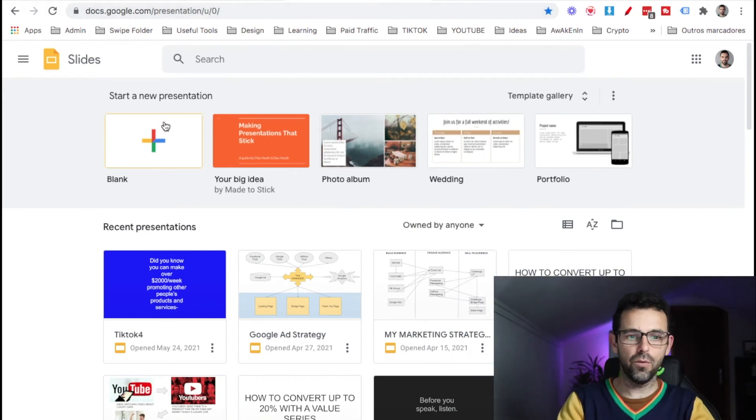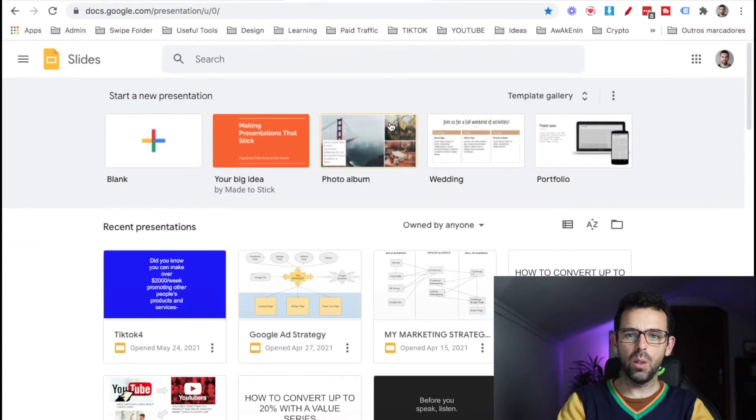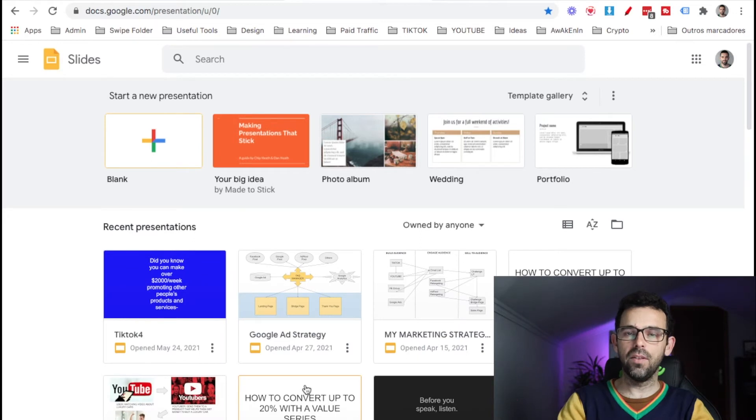Gig number five is building slides and presentations for people. They give you the content and you build the slides. You can use Google Slides, which is a free tool at docs.google.com — just click the plus button and play around with it. It has templates and is very intuitive. You can also search for Google Slides templates online. Pick five or six types of presentations that people are commonly looking for, become good with those, and offer them.